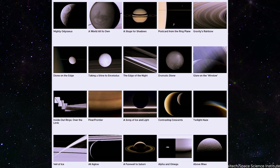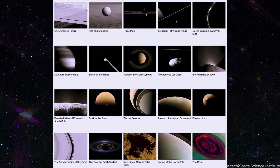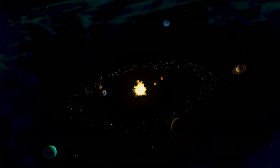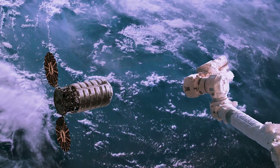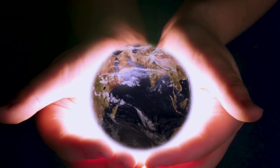Since then, Cassini and other spacecraft have captured several pictures of Earth's Smiles on Saturn, each offering a unique perspective on our planet's relationship with the solar system. These images serve as a powerful reminder of the beauty and fragility of our planet and the importance of protecting it for future generations.